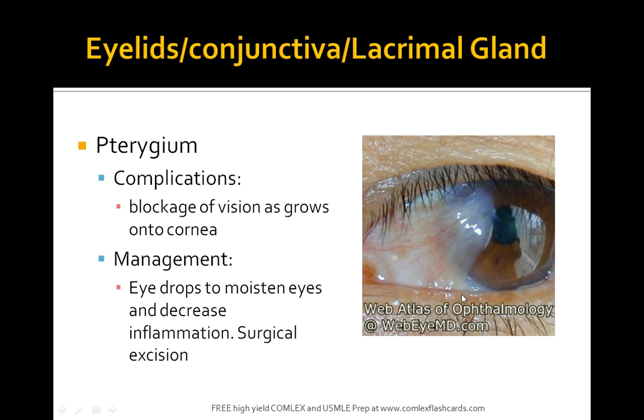Complications include blockage of vision as it grows into the cornea. Management is to use eye drops to moisten the eye and decrease inflammation.